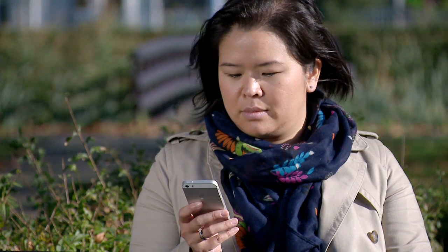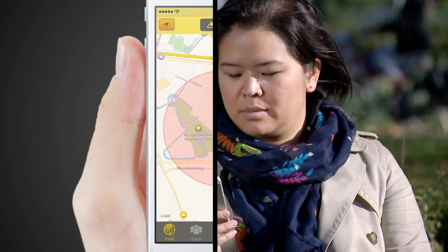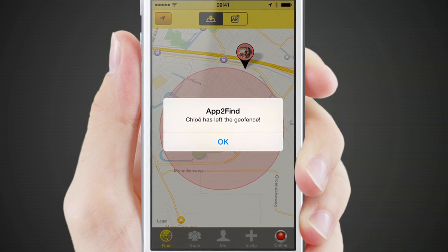The geofence option simply creates a marked area, and you'll receive an alert on your phone when your child leaves this particular area.